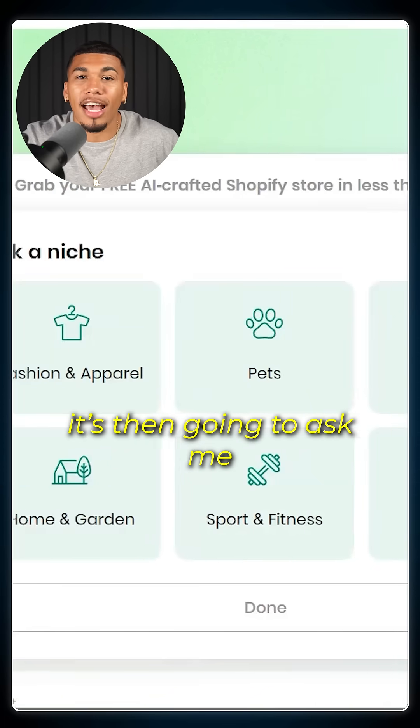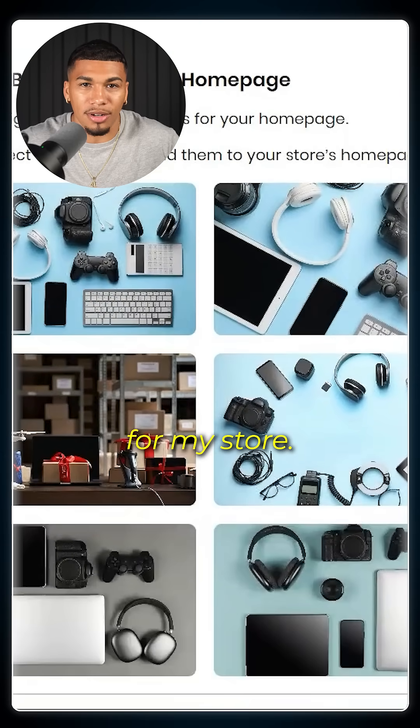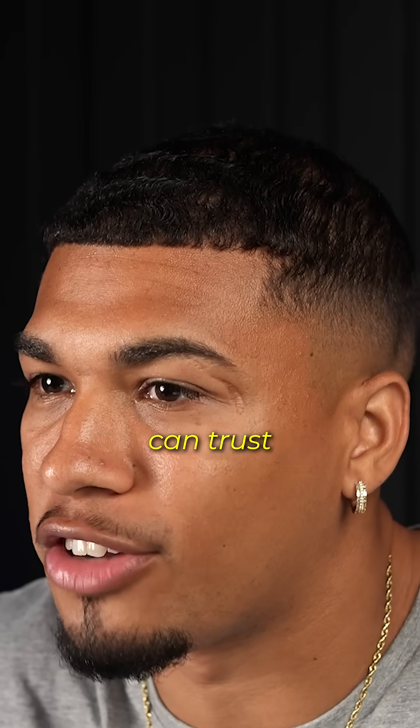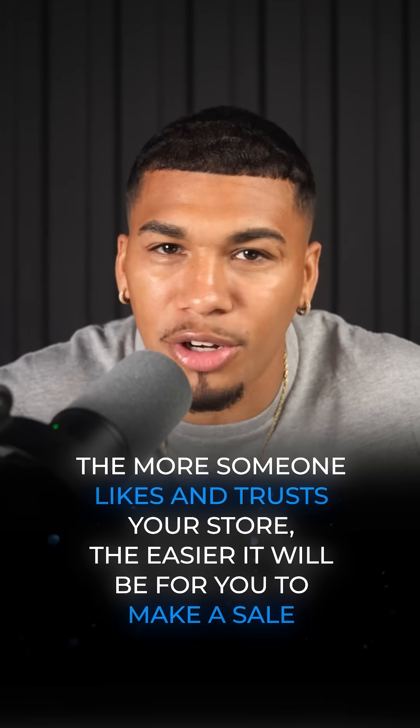Once that's in, it's going to ask me to pick a niche that I want to sell in. I also need to choose what images I want for the banners on my store. The banners are an important part of your store because they give it a personality and an identity that makes customers trust your store more. And the more someone likes and trusts your store, the easier it's going to be to make the sale.